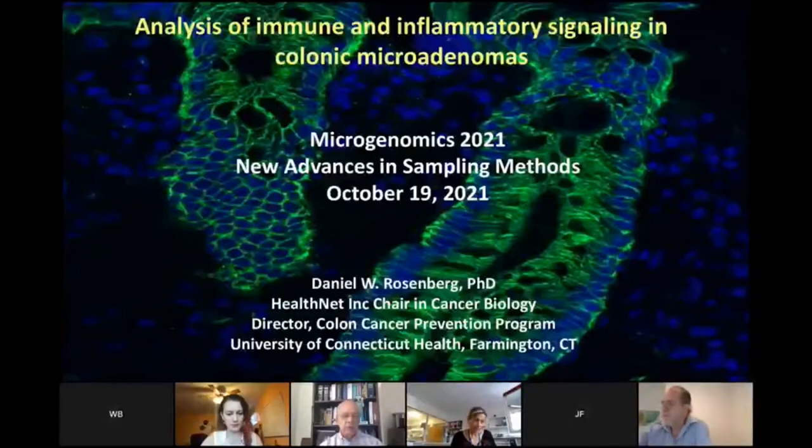Colon cancer, too often, we already diagnose it maybe 60% of the time when it's already invasive. And so what he can learn can inform immunotherapy for the future and maybe new prevention strategies. So take it away, Daniel.